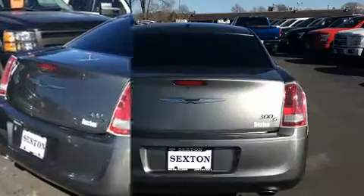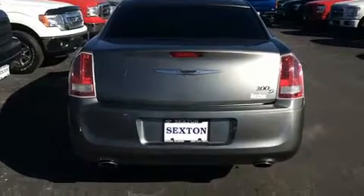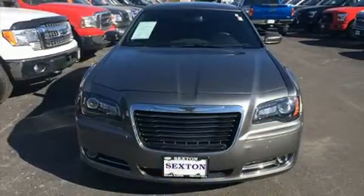It distinguishes itself from the competition with features such as an automatic dimming rear-view mirror, an outside temperature display, heated seats, fully automatic headlights, heated door mirrors, and a split-folding rear seat.